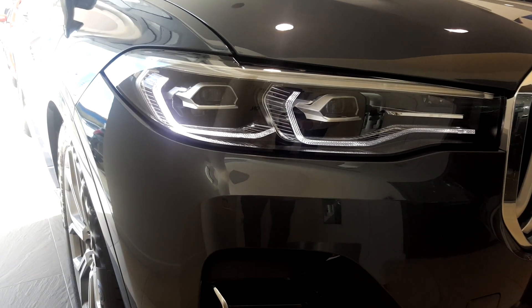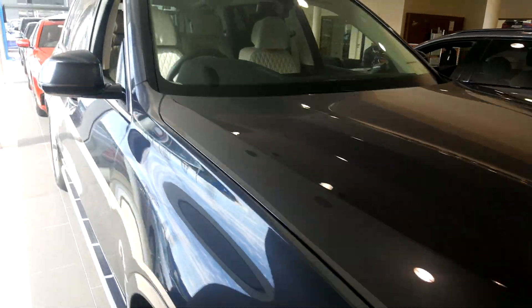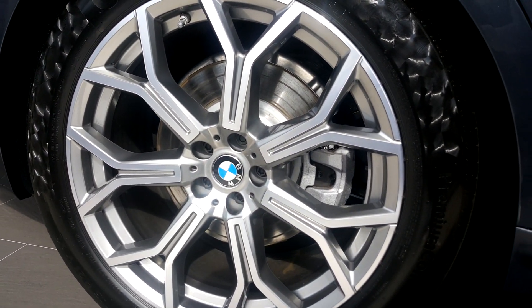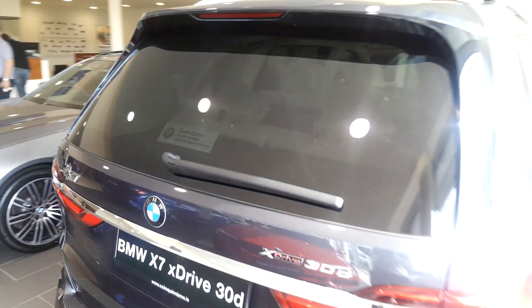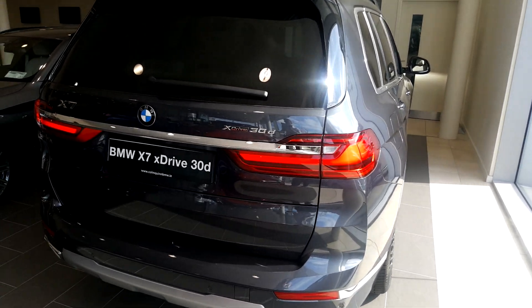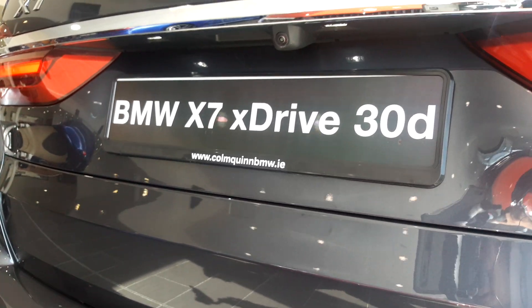The BMW X7 has LED fog lights and LED headlights at both the front and rear. It comes with 21-inch light wheel alloys, display key, sun protection privacy glass. This also comes with the parking assistant plus package, which includes front and rear sensors, reversing assist camera, self-park, and parallel parking assistance.